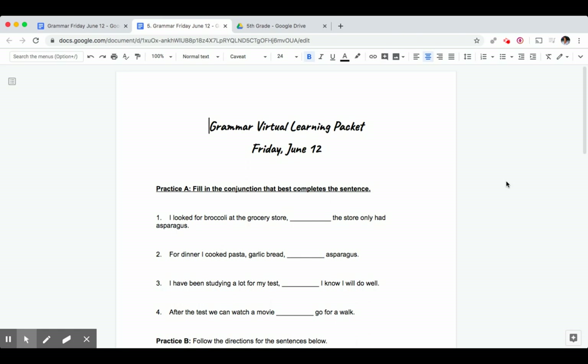Good morning fifth grade. Today is Friday June 12th and we're going to be doing grammar.